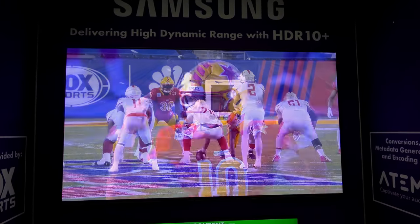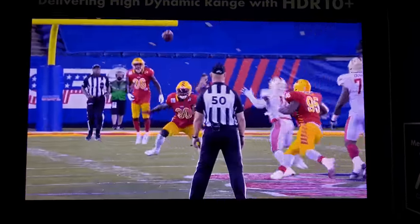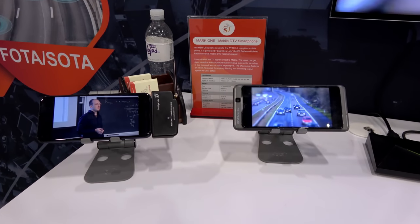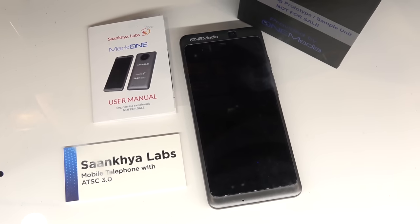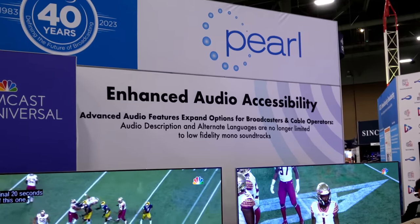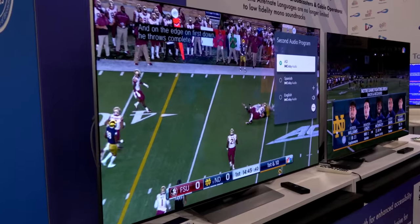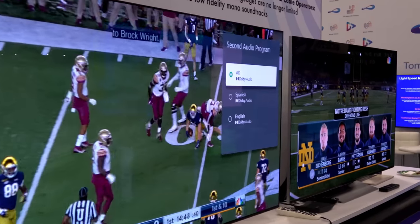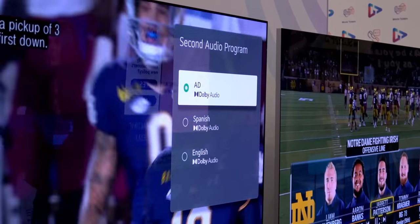Sonkeia Labs showcased their usual ATSC 3.0 smartphones and chipsets — we saw this at CES back in January and back in 2020. NBCUniversal and Pearl TV revealed advanced audio accessibility features. The second audio program within a TV broadcast can now handle Dolby audio, compared to mono on the current TV standard.